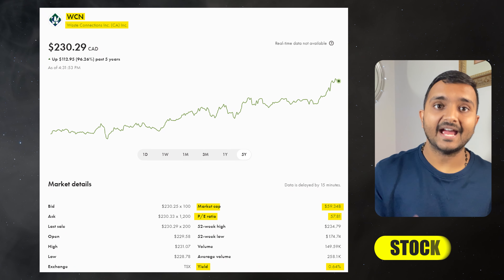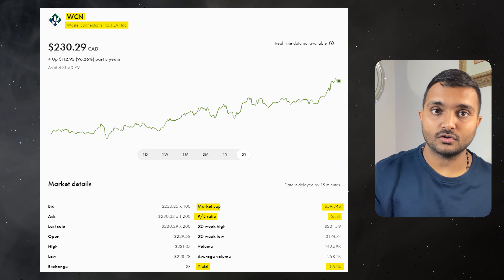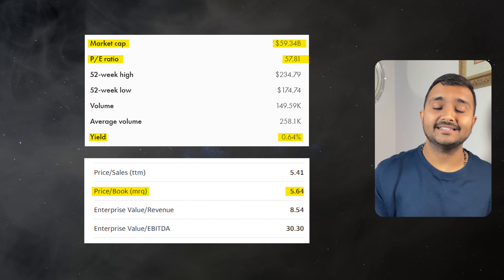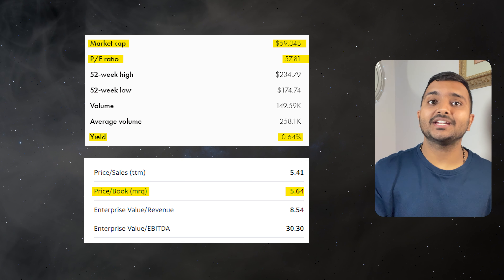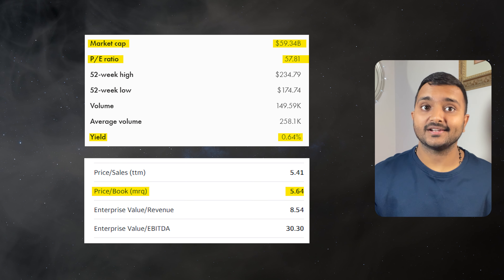The 17th company is Waste Connections Inc., ticker symbol WCN, trading at $228.28 Canadian dollars. PE ratio is 57.16 and PB ratio is 5.62. It offers a dividend yield of 0.64%. It is an integrated solid waste services company that provides waste collection, transfer, disposal and recycling services.